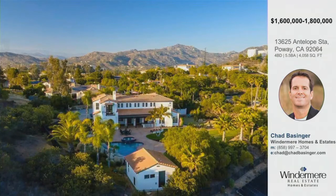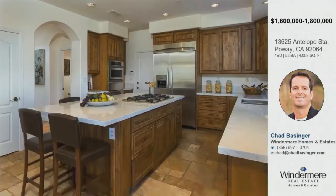Here's a drone shot just to give you an idea — you can see the pool house, then the pool, and then the main home and all that space. Look at all that mature landscaping. In the front, there's a bunch of drought-tolerant landscaping. We're within five minutes from Lake Poway, which is the beginning of the trail that leads up to the famous Potato Chip Rock. You're close to trails and great schools in the Poway Unified School District.